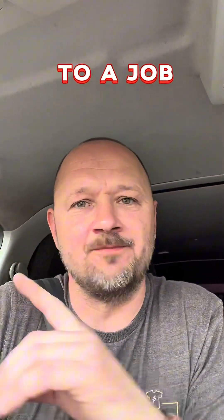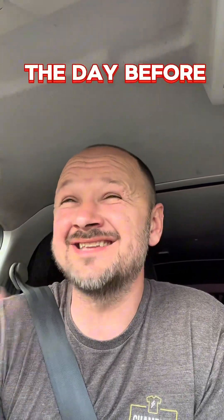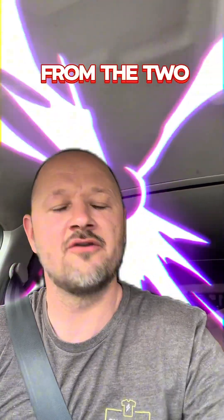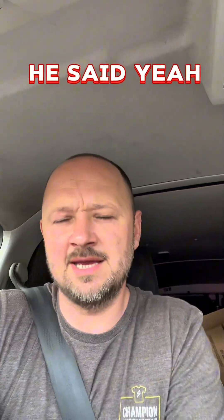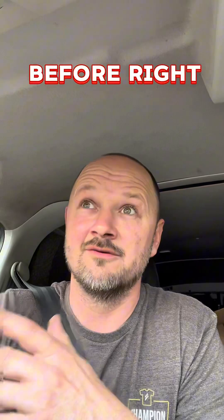I got called up to go around to a job — two bathroom fitters fitting a bathroom. The customer the day before got a shock from the two towel rail pipes coming out of the floor, and then both of the bathroom fitters also got a shock from the towel rails. One of them said, 'Yeah, it's a 240 volt shock — I know what a 240 volt shock feels like, it's happened before.'